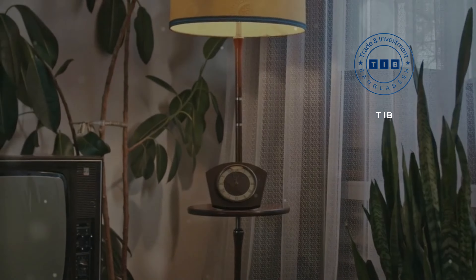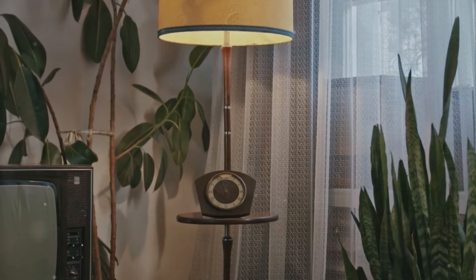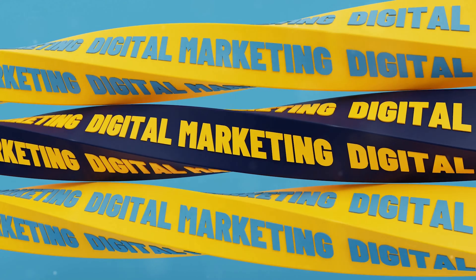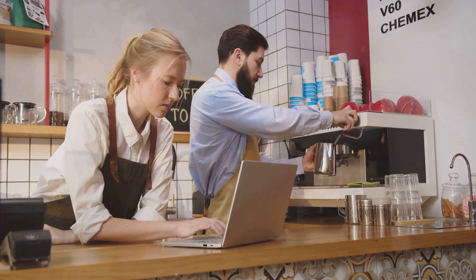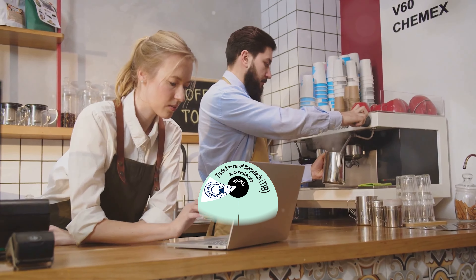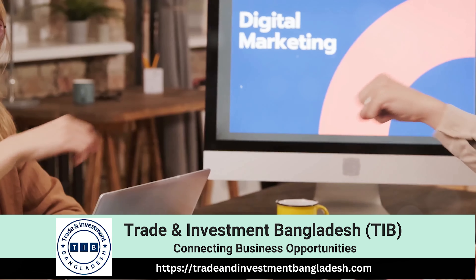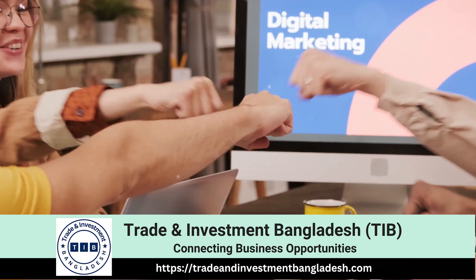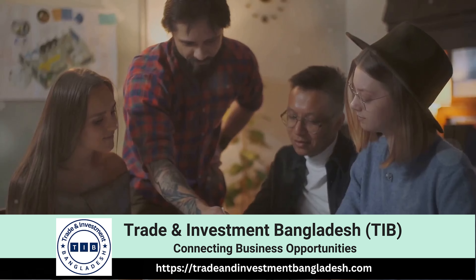First off, why do small businesses need digital marketing? Traditional advertising like print ads and TV commercials are costly and hard to measure. Digital marketing on the other hand is cost-effective and provides real-time results. It's time to level the playing field. With digital marketing even the smallest businesses can compete with larger corporations. A well-executed social media campaign or a targeted Google ad can place your business right in front of potential customers just as effectively as a major brand.